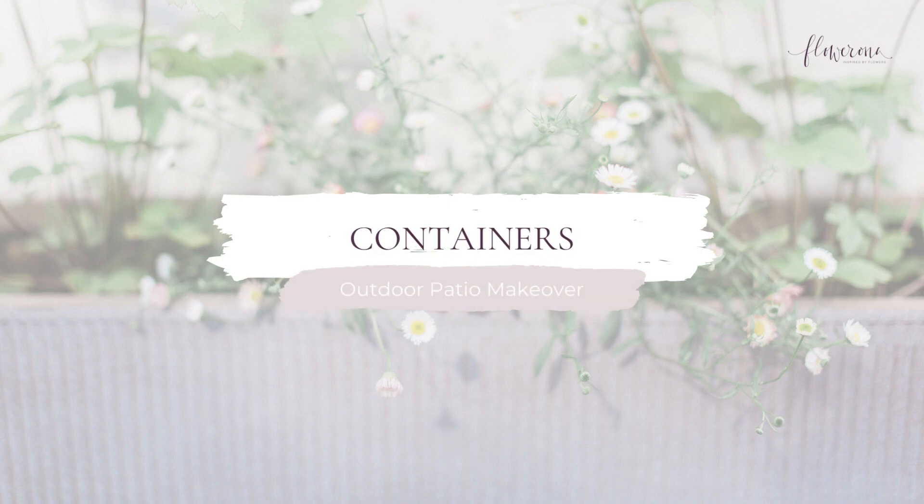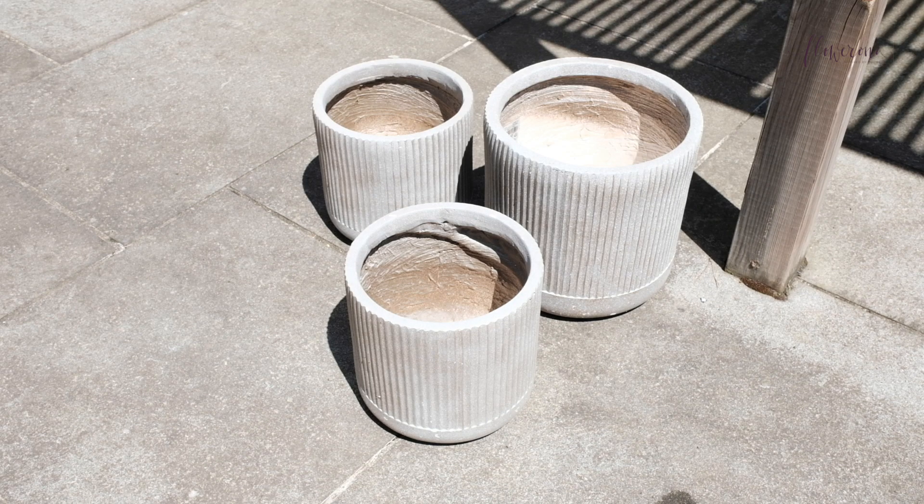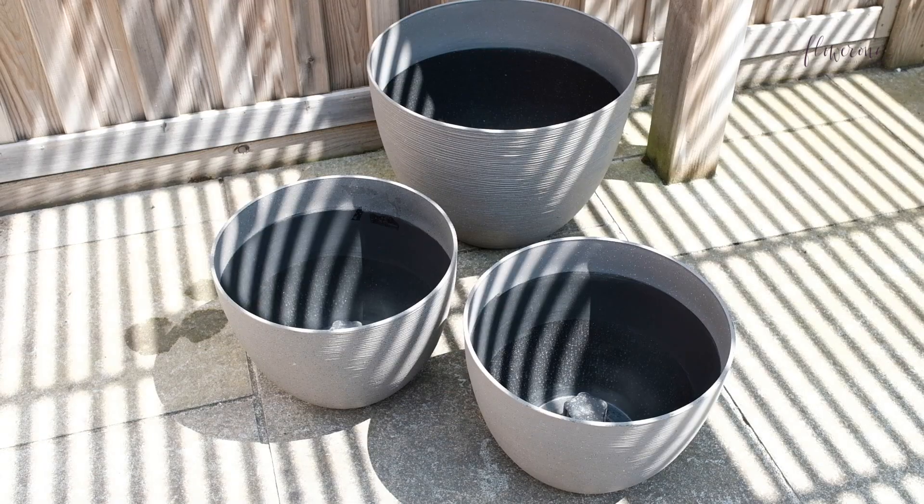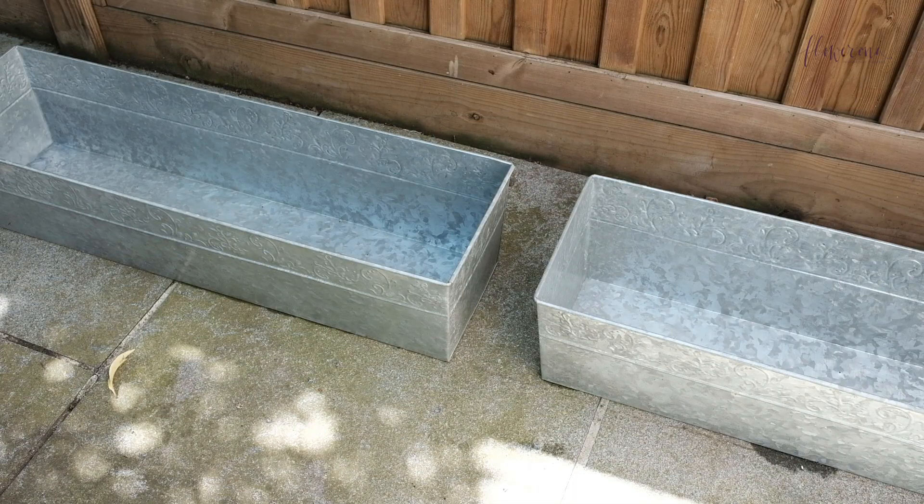Let's start off with the containers. I found some wonderful rustic rib pots and troughs and bought them in different sizes. I also bought some pots from NQ — they are actually plastic but I loved the texture on the outside and the colour. I also ordered some galvanised troughs and they came via Crocus online.